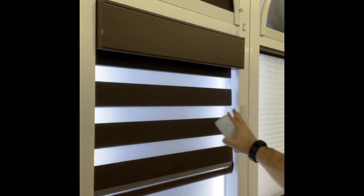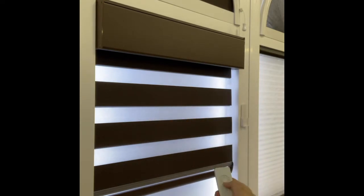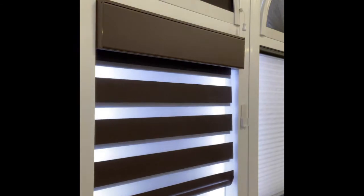As you see, you can see outside clearly between the vanes. When you want to close it, just roll it down. And there, you have your privacy.